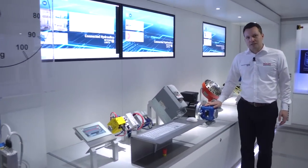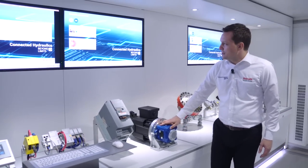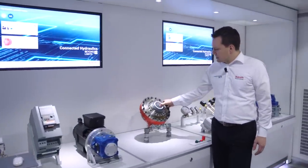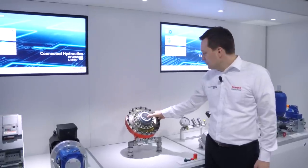Variable speed solutions — Citronix — Bosch Rexroth as technology leader shows you here its platform solutions. Radial piston motors, Hägglunds, with high power density, perfect for your application.